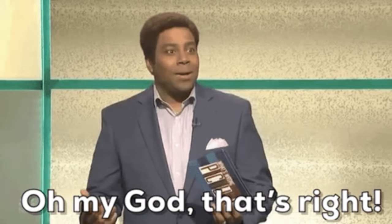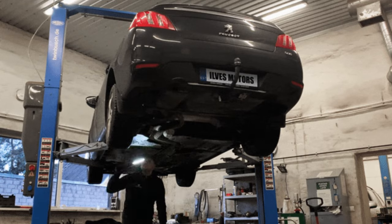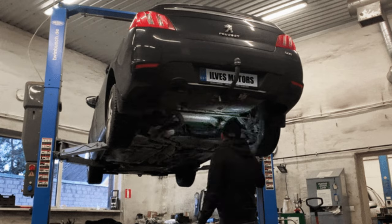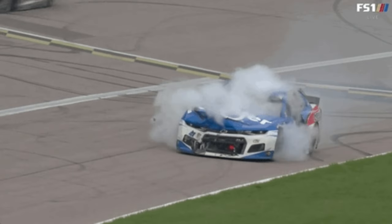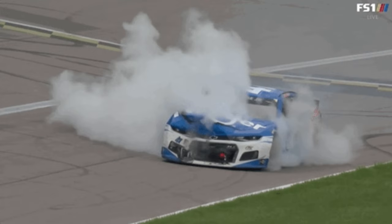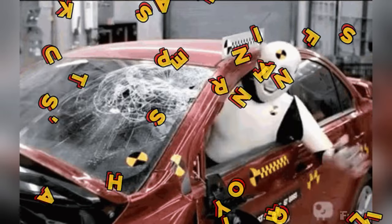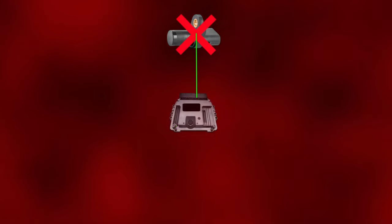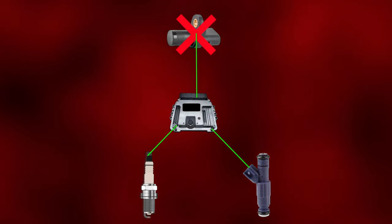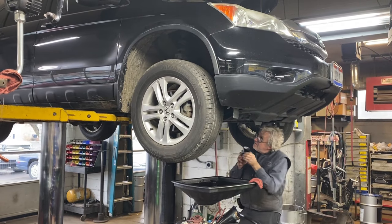Your beloved vehicle refuses to budge. It's like your trusty steed has suddenly turned into a stubborn mule. You can crank all day long, but if that crankshaft position sensor is acting up, you ain't going anywhere in a hurry. A faulty crankshaft position sensor can disrupt the engine's timing, preventing it from starting. This is a relatively common issue that can be fixed by replacing the sensor. Remember to have a trusted mechanic diagnose the problem to ensure an accurate solution.